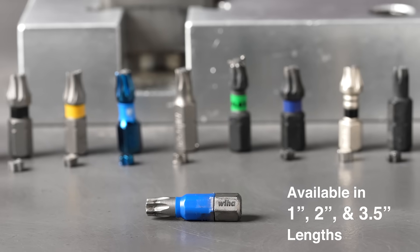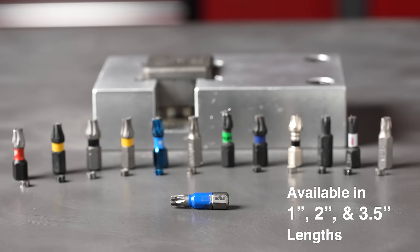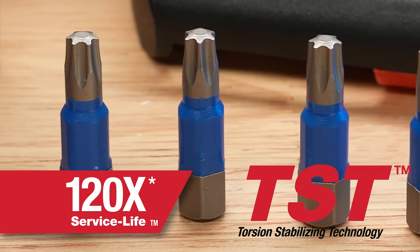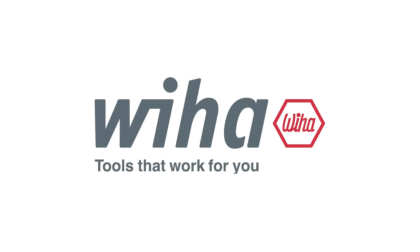That's right, the Terminator Blue impact bit outlasted the top 12 national competitor bits combined. Designed, built and tested by professionals for professionals. That's Weeha — tools designed to last. Tools that work, for you.